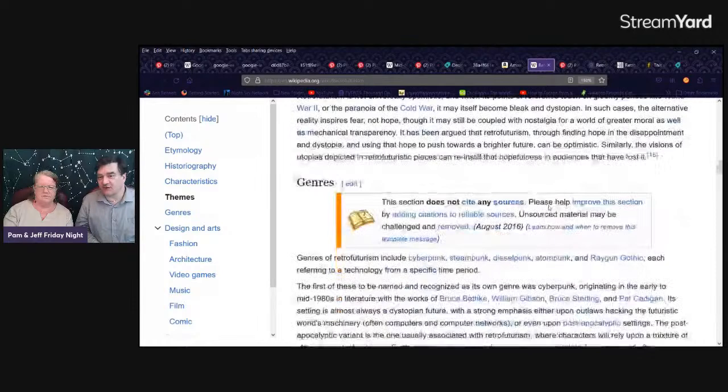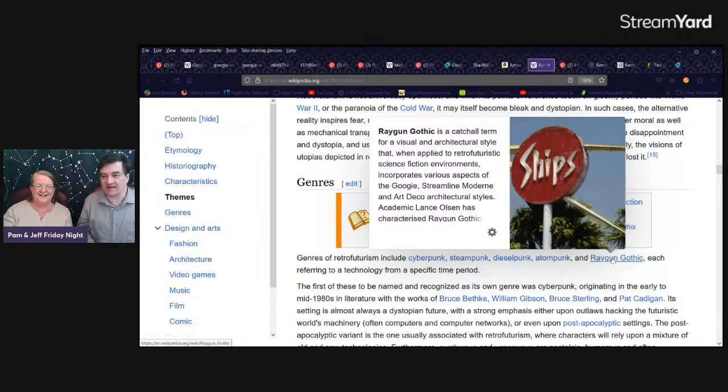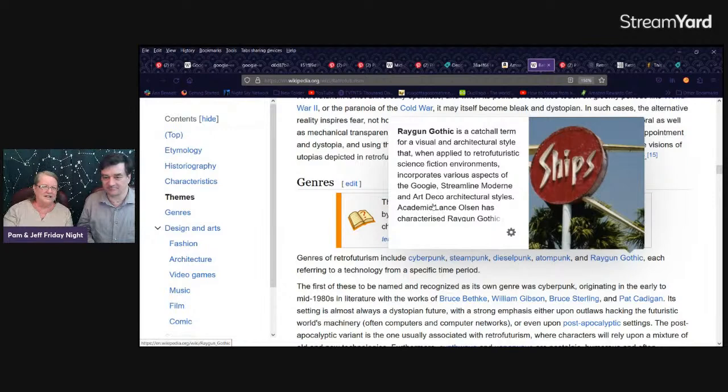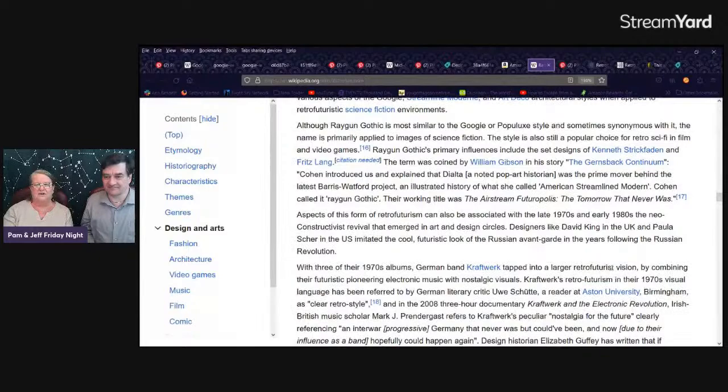If you're just dissatisfied with the present, why not do futuristic stuff with past stylings? I came across some new words — I had not heard atom punk before, diesel punk. Then there's Ray Gun Gothic. That looks more Googie to me. They do mention Googie, Streamline Modern, and Art Deco architectural styles together. You want a rabbit hole? This is a really good one because there are so many aspects to it, so many different craft works.